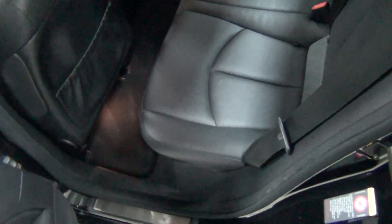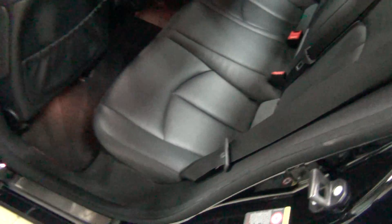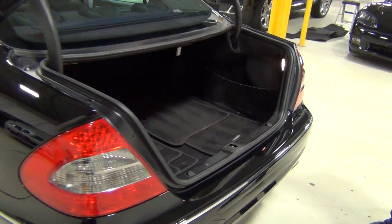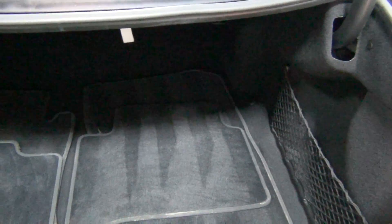We'll show the rear seats, and then I'll show the trunk here. It goes up pretty quickly. Here are the floor mats, which, again, are very clean.